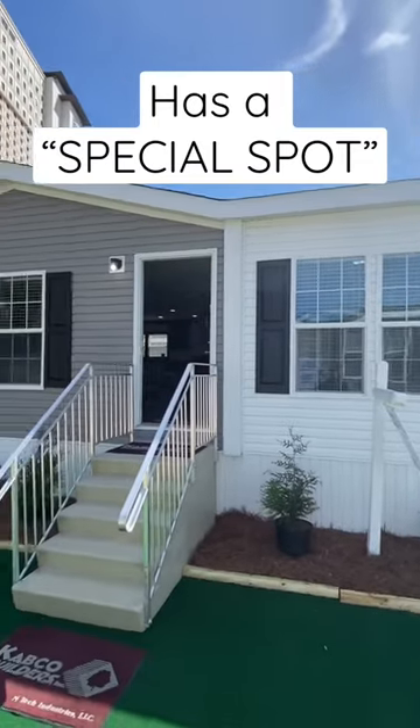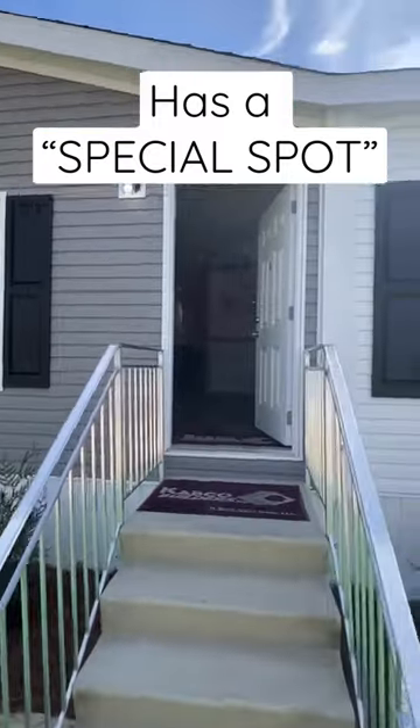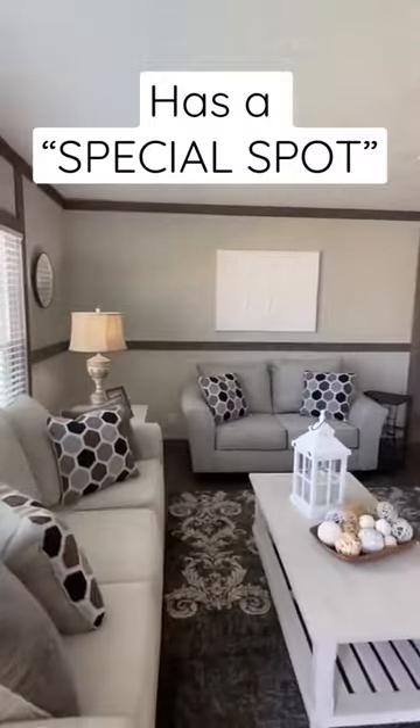What we have right here is that brand new model by Capco Builders, and this is a multi-section house that I think you're gonna love. Let's check it out — this is at the Biloxi Manufactured Housing Show.